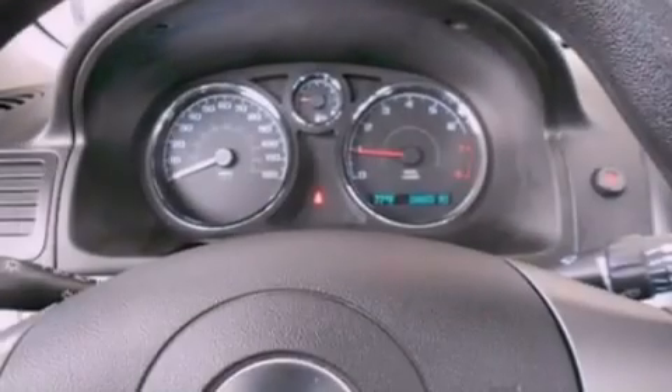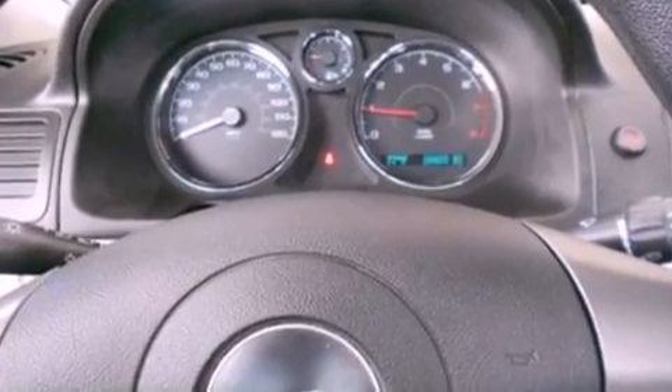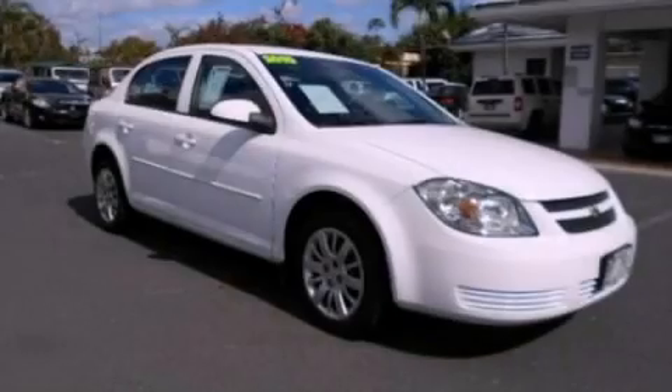With an EPA estimated rating of 37 miles per gallon on the highway, this automobile helps leave money in your pocket where you want it. This automobile won't last long at this price. Call and arrange a test drive now.